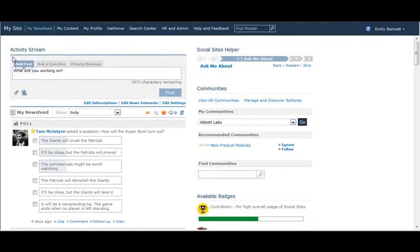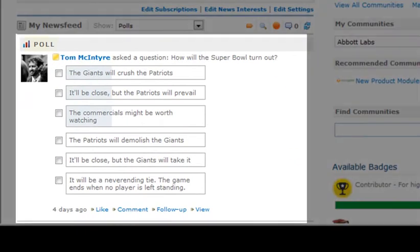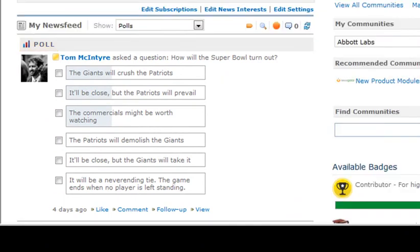Now, Newsgator has released its latest feature for increased collaboration. New to Social Sites version 2.5, Polls enable users to cast their vote on important topics, share their own opinions, or just see what the rest of the world thinks.